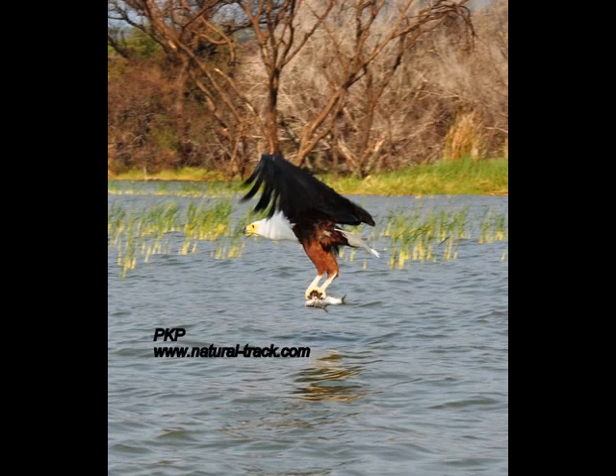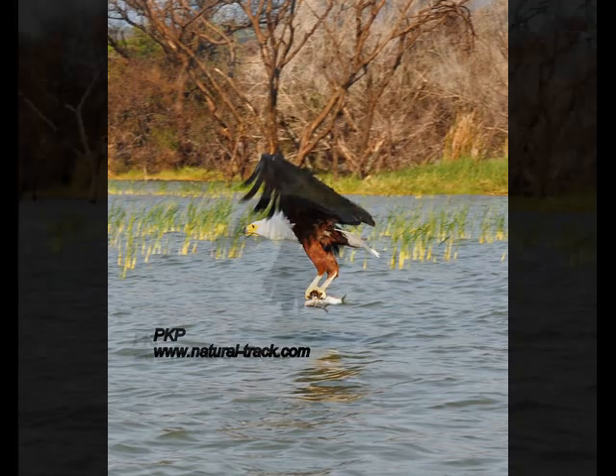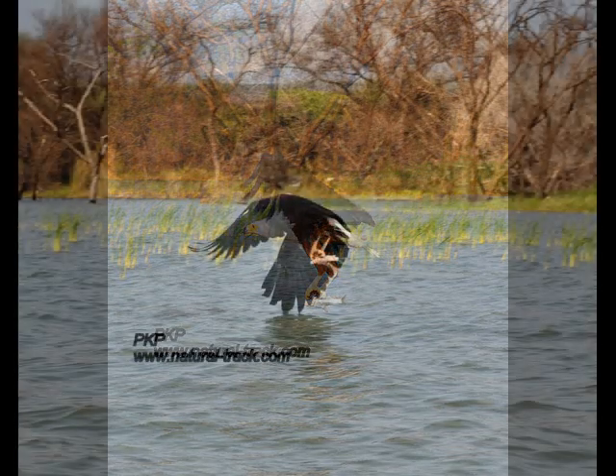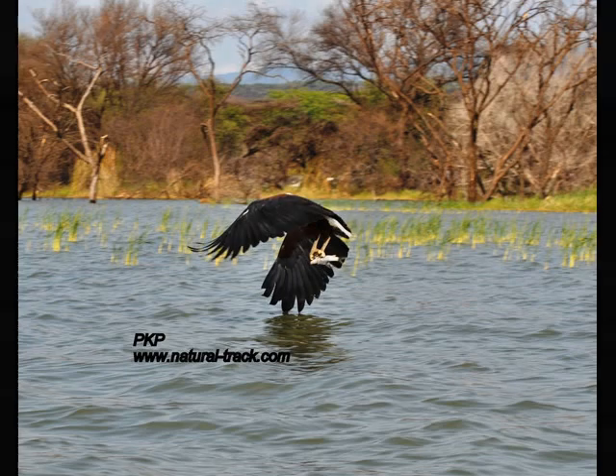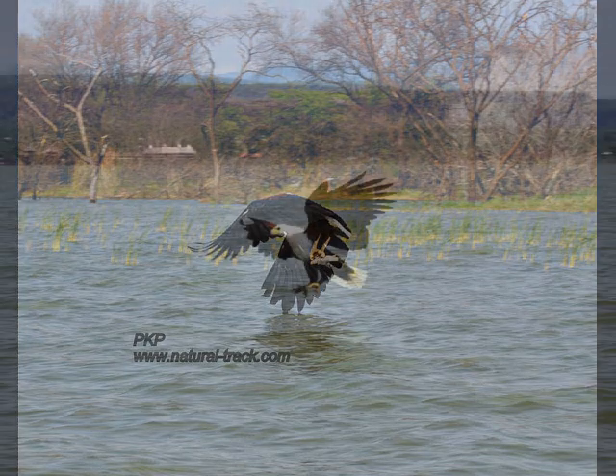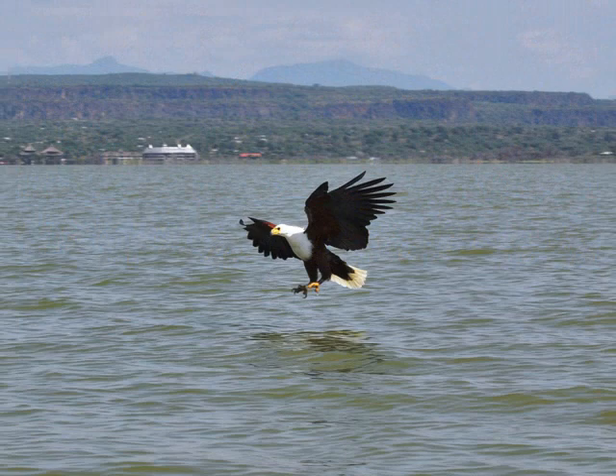Their nest consists of a large pile of sticks, 120 to 180 cm in diameter and 30 to 60 cm thick. It is usually built in the fork of a tree near water, but also sometimes on a cliff ledge or in a low bush on a steep slope. The African fish eagle is usually seen in pairs, whether inside or outside of the breeding season.